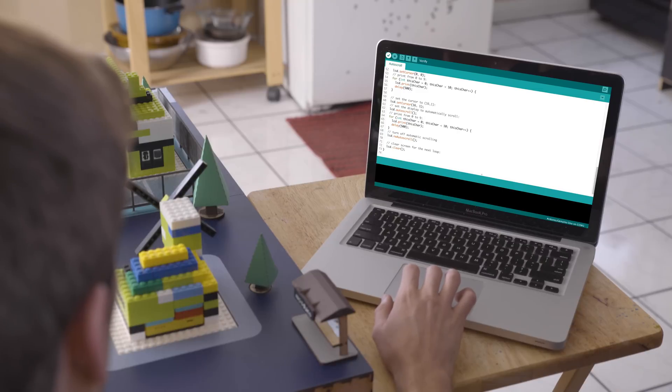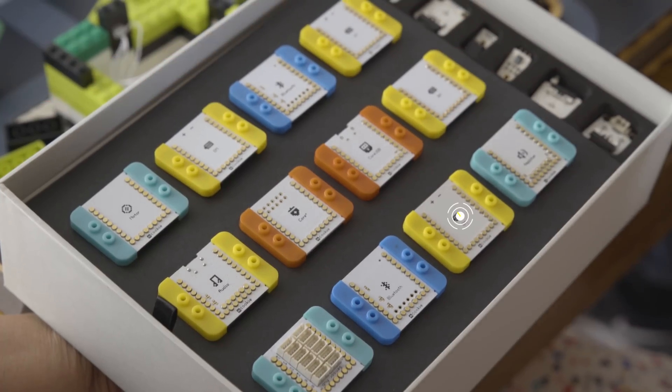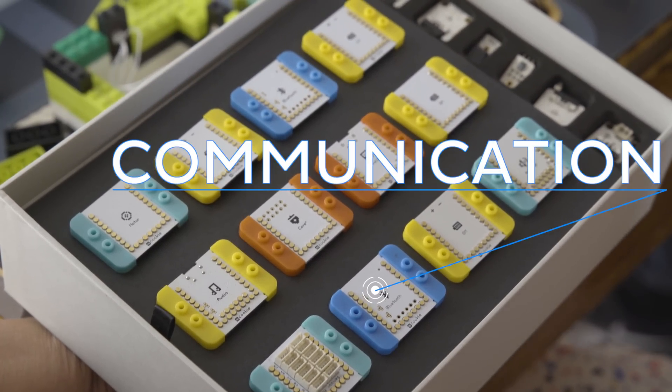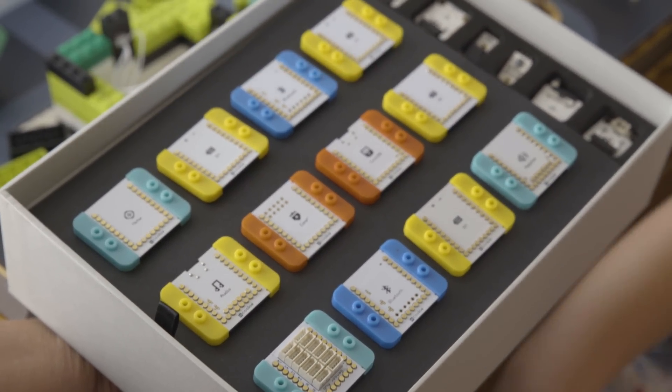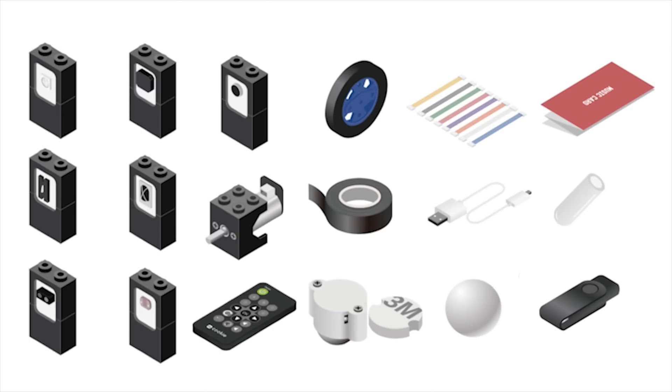Our modules can be programmed using either Arduino or Scratch for those learning to code. The color-coded modules include core, function, communication, and extension to execute your commands. And all of our sensors and components have Lego-style brackets that are compatible with the entire Microduino ecosystem.